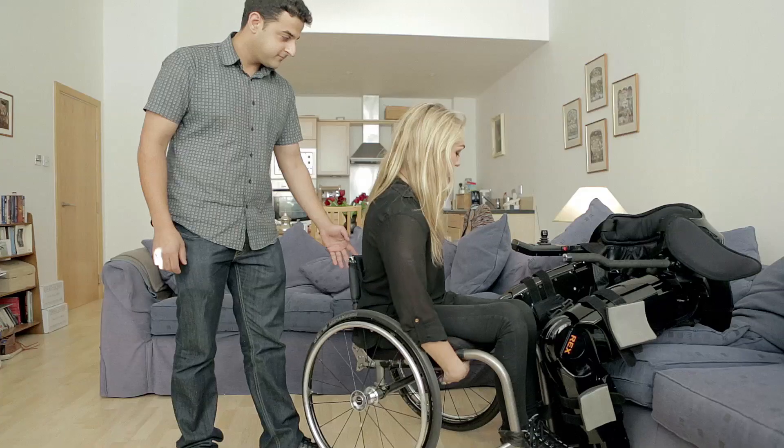I have a T4 — that's a thoracic 4 level injury. It's a complete injury, so what that means is that from the level of my injury down, which is about the top of my chest to the bottom of my chest, I have no movement and no feeling.